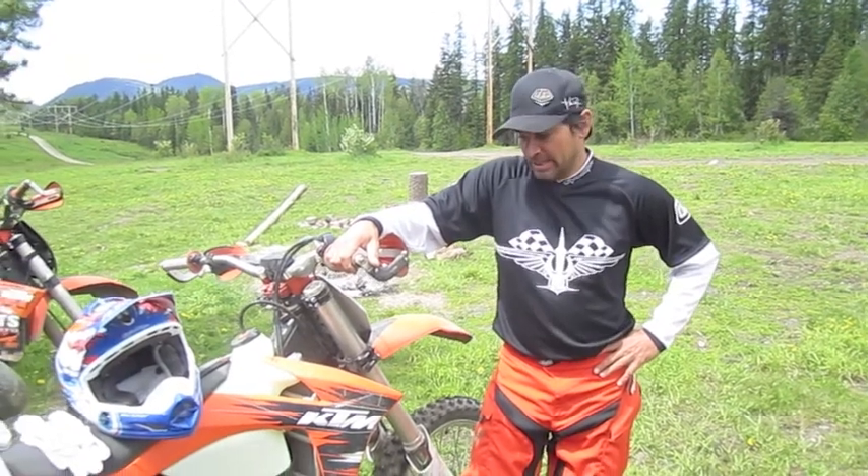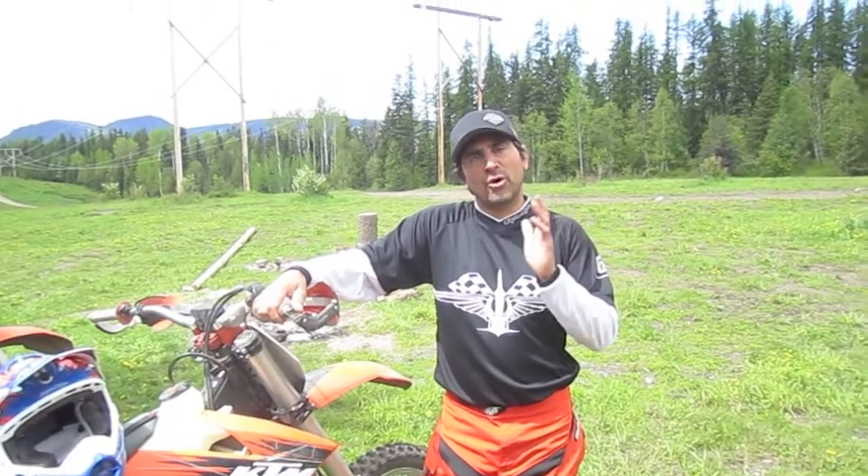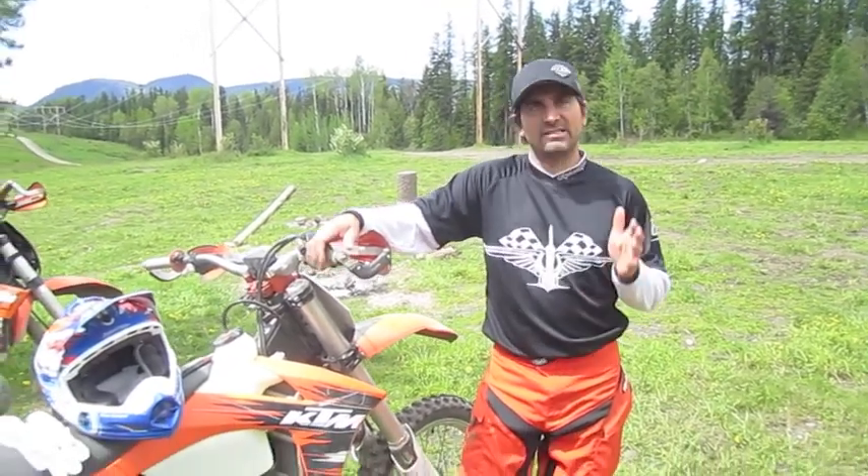Dave out here. Today we're going to talk about what to wear when you're out riding in the bush. One thing I can't stress enough is that when you're looking for moto gear, spend the money on good gear. And this stuff from Troy Lee Designs is top notch.